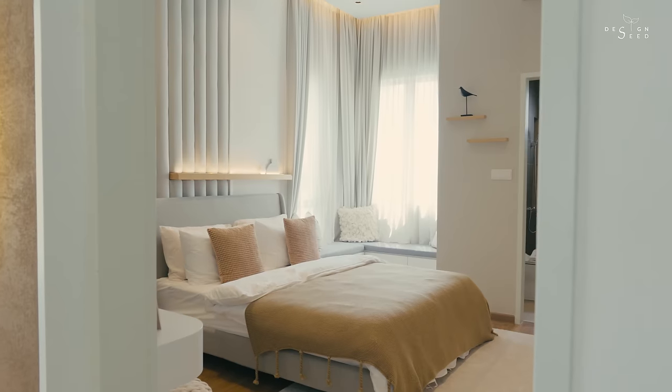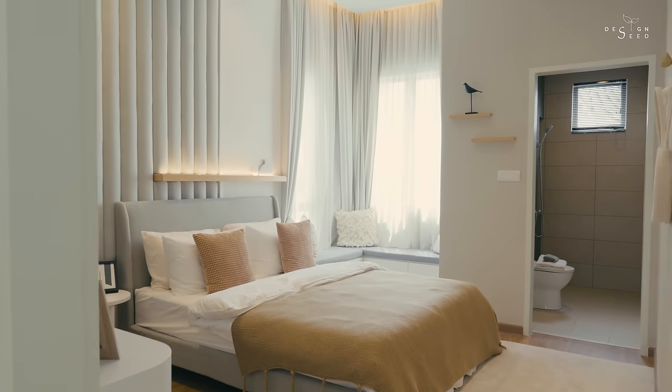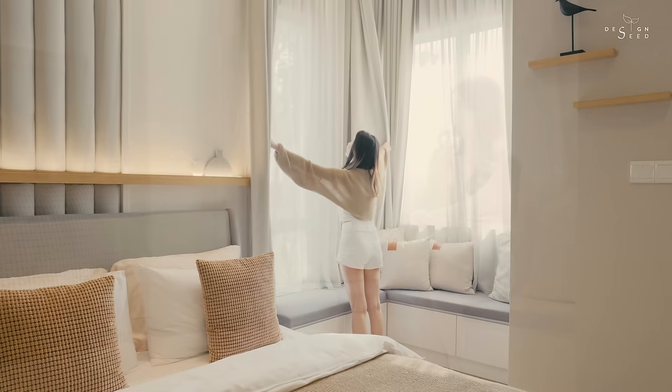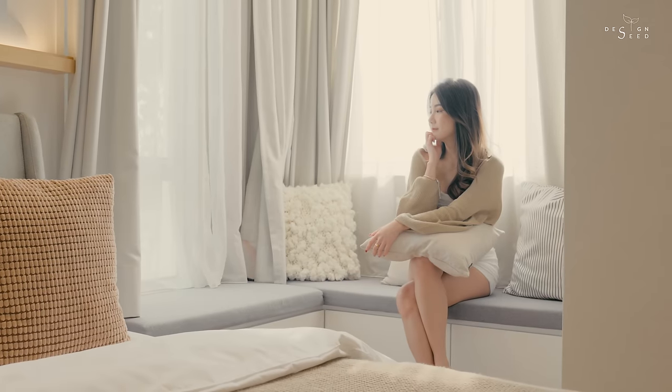The teenager's bedroom is designed with a corner day bed — a space to enjoy the view of nature, encourage reading, and an additional side-seating area when friends pop over.